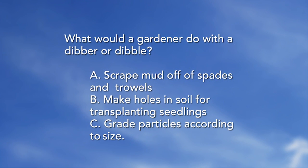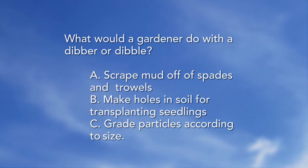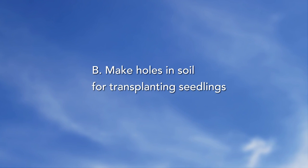What would a gardener do with a dibber or dibble? A — scrape mud off of spades and trowels. B — make holes in soil for transplanting seedlings. C — grade particles according to size. The answer is B: make holes in soil for transplanting seedlings. They are very useful — I have my dibble.